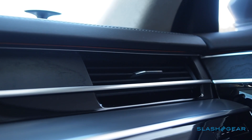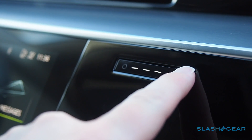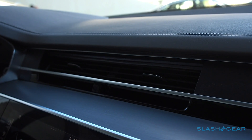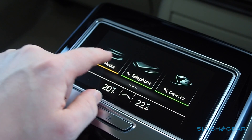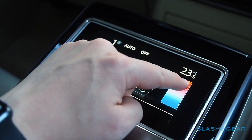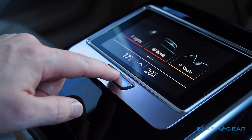Geeky details abound, from the touch-sensitive ventilation controls to the vents themselves that motor open and close with just the right degree of drama. In the back, there's a detachable touchscreen controller for the seats, multimedia, lighting and climate control, and it doubles as a handset for phone calls, with the onboard LTE and Wi-Fi hotspot.